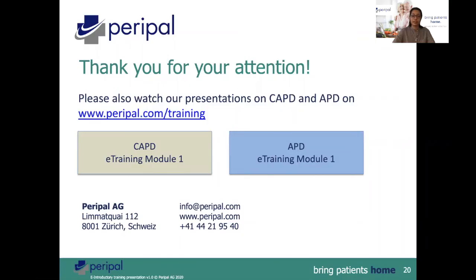Now you may close the lid. Thank you for your interest and I hope you are curious to know more about the PeriSafe system. If you would like to know more, please register with us for CAPD or APD training. We will be explaining more details about the various steps there. Bye for now.